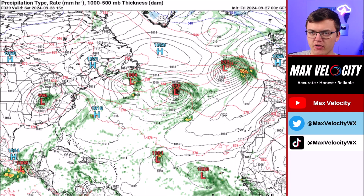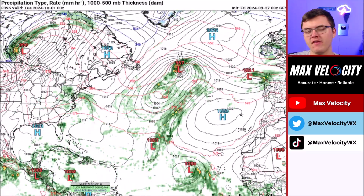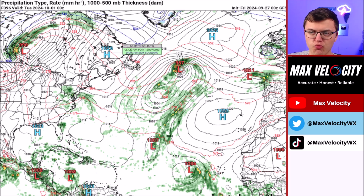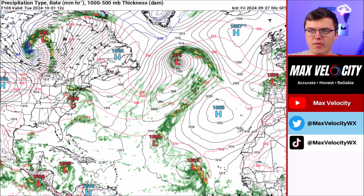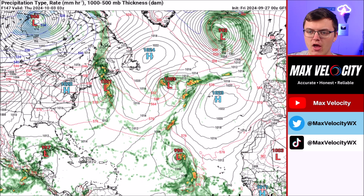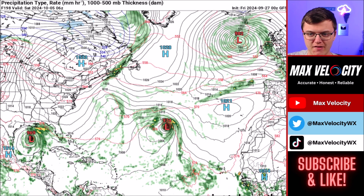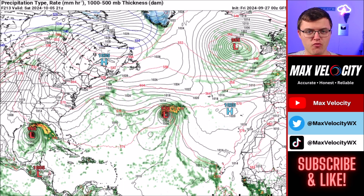Looking at the tropics over the next several days, the system east of the Lesser Antilles looks to move north and die out fast, so that's not a big concern. The Caribbean system is what we're watching, with potential development by Monday or Tuesday of next week. As it moves to the northwest it might enter through the Yucatan Channel, similar to what Helene did. According to the GFS model, it's not that intense by Wednesday, but by Thursday to Friday it starts to intensify in the Gulf of Mexico to near hurricane status. It could then stall in the Gulf with no strong steering factors, potentially intensifying further due to its slow movement.